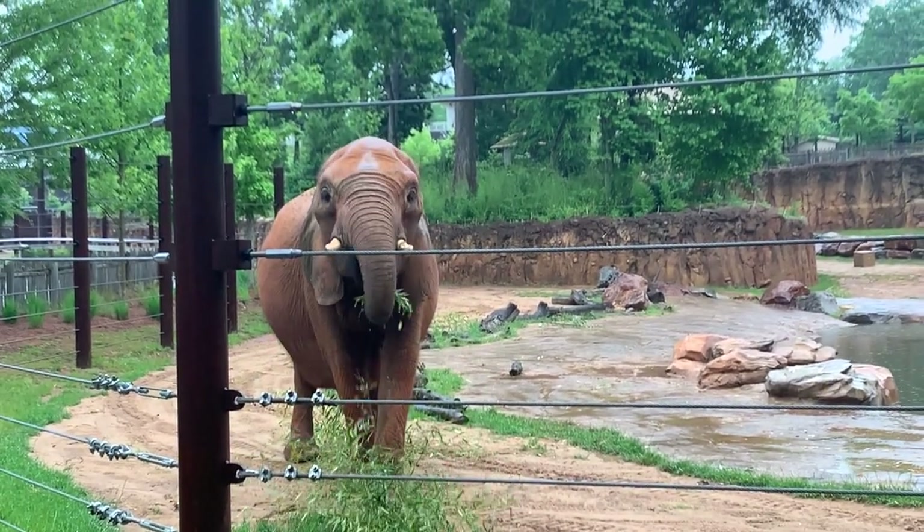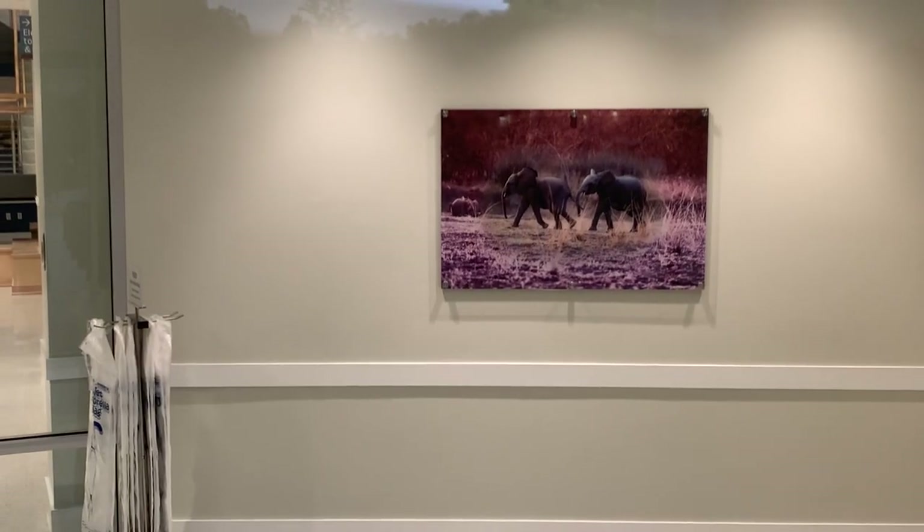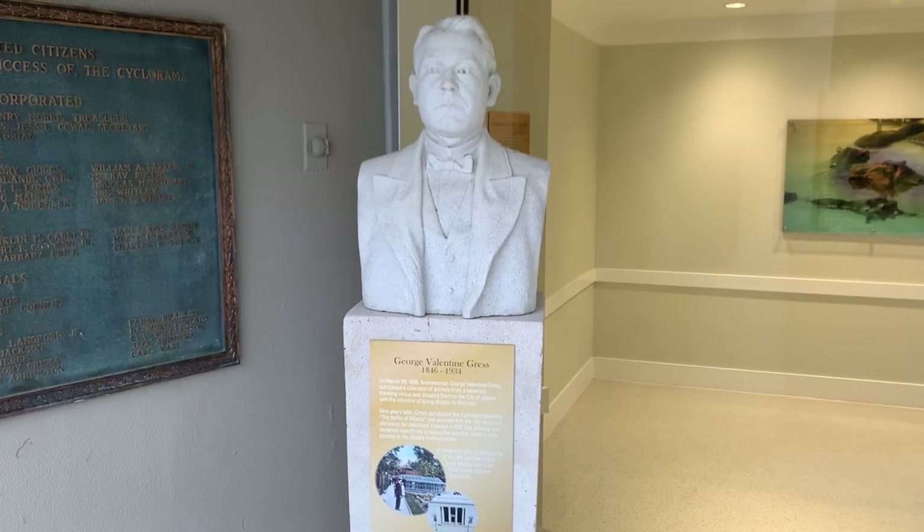You can view the elephants from two public yards and from the Savannah Hall, a private event space where you can have a greeting, celebrate a special event, or even get married.